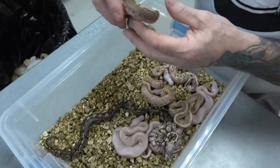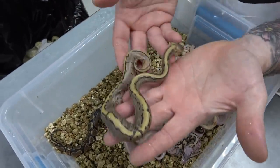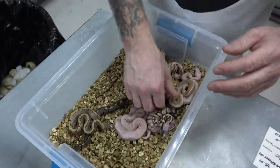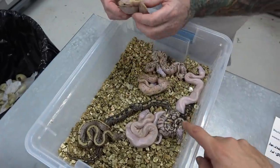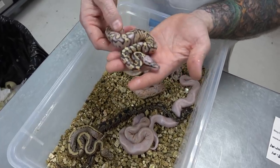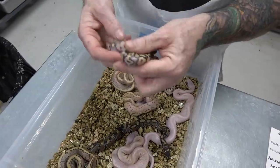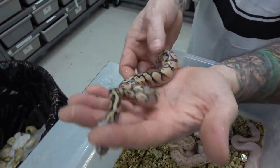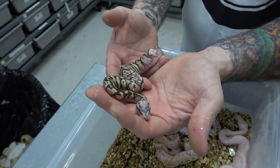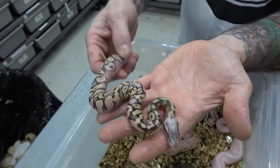A really wacky pattern on that one — look at it, pinstripe asphalt, especially on the top. And then over here, this is pastel vanilla or pastel fire asphalt. With the head that blushed out, I would say pastel vanilla instead of pastel fire. So this here is probably a pastel vanilla asphalt.